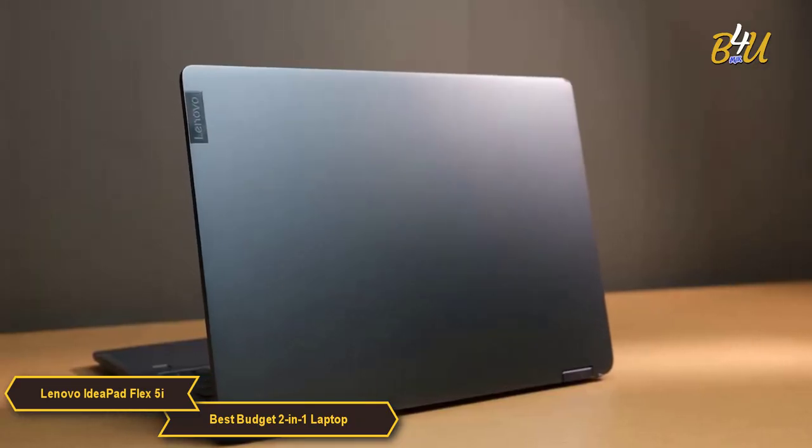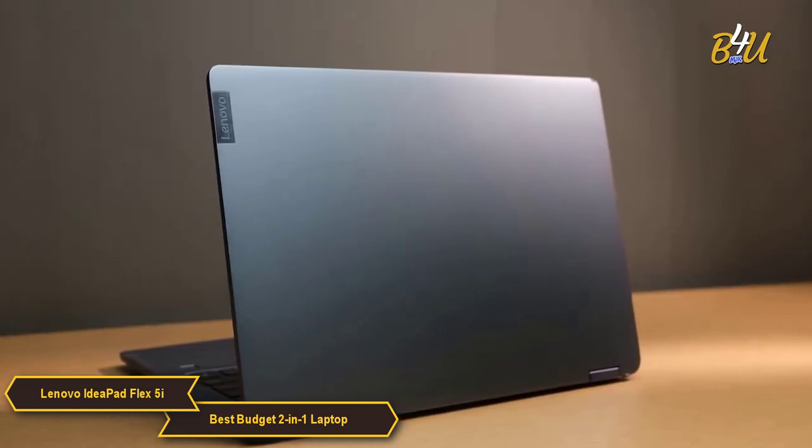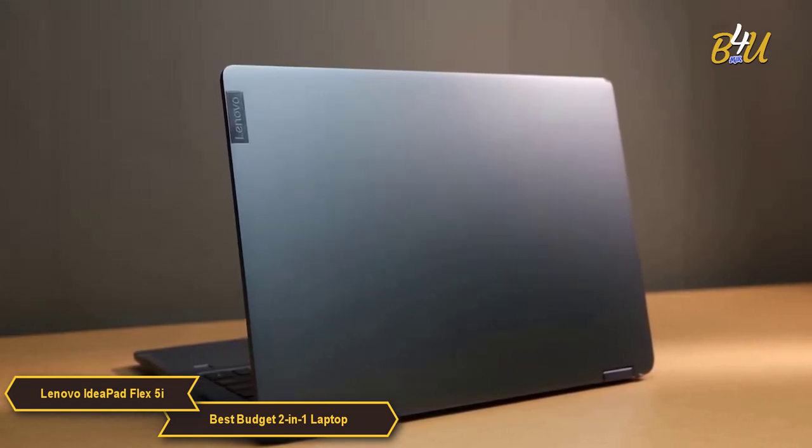The build quality of the Flex 5i is robust, designed to withstand the rigors of daily use. Its design is both stylish and practical, with a focus on portability.